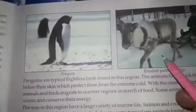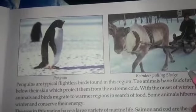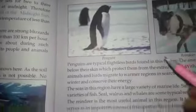seal, penguin, reindeer pulling a sledge.